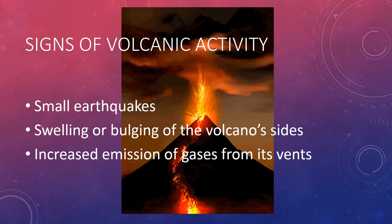Some of the signs of increased volcanic activity are small earthquakes, swelling or bulging of the volcano sides, and increased emission of gases from its vents.